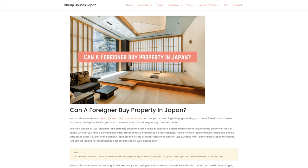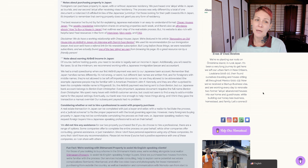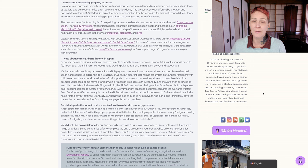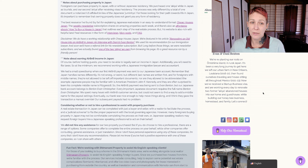The Cheap Houses Japan website is also rich with helpful and free resources in the form of interviews, blog posts, and an FAQ page. When I was going through this process trying to figure out how we could do it, I read through his blog post and FAQ page numerous times - it was definitely the most helpful resource I was able to find. I should point out that we do have a working relationship with Cheap Houses Japan. We're featured in his article, Renovating an Old House into an Airbnb in Japan. We also used his recommendation for our immigration lawyer, and soon we'll have a referral link for his newsletter subscription. Long before any of those things, we were newsletter subscribers, and we actually found one of the two Akiya that we own from browsing his page.